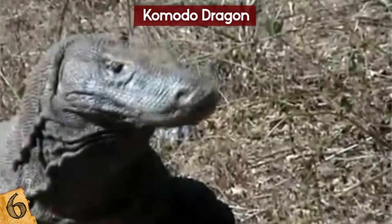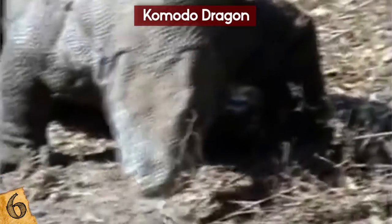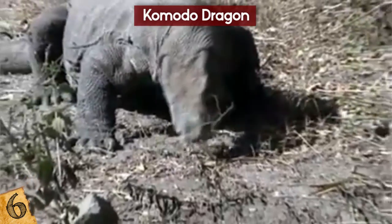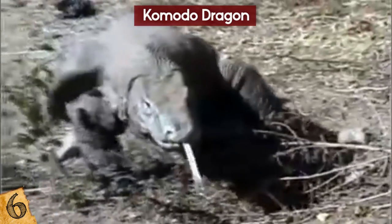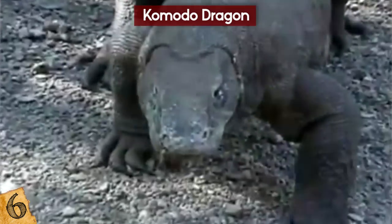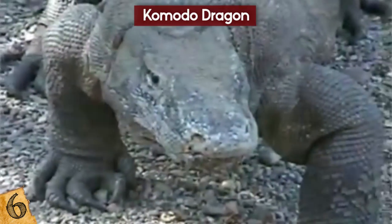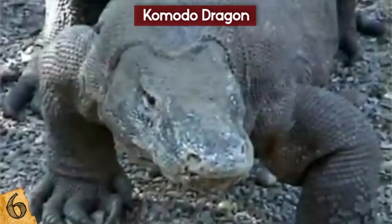The Komodo mainly hunts by ambushing their prey and giving them a toxic bite. Any victim of a Komodo's bite will die from the wound not too long after an attack — not from the bite itself, but from the venom in the saliva. They wait for the victim to get infected, weaken, and then collapse. When feasting, they can eat up to half of their body weight.